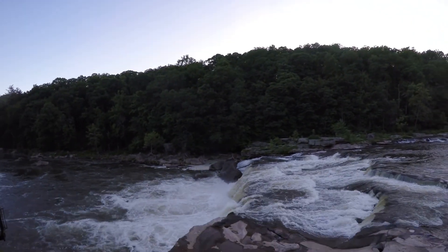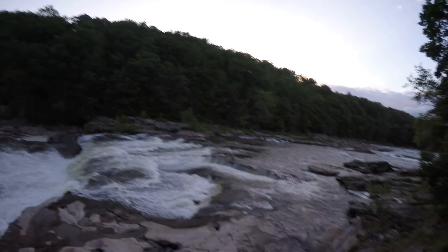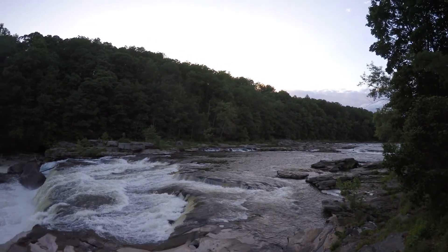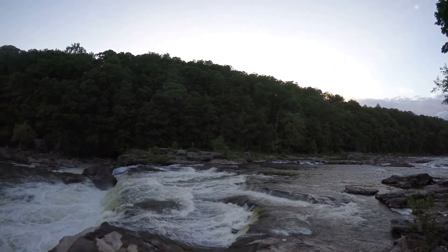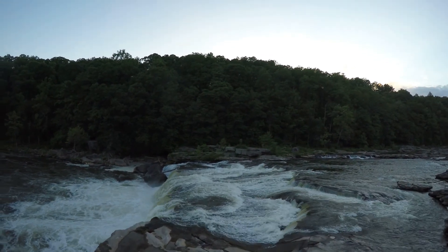Here are the falls. You can just smell the spray coming off of it — it's just so beautiful. Those are the ones that crazy kayakers like to go off of.